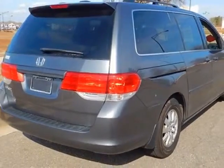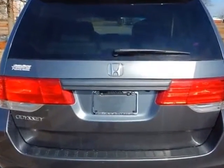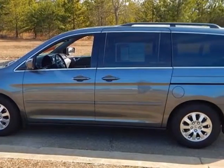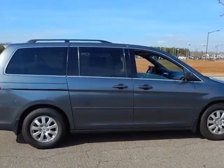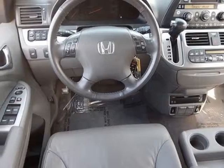This vehicle gets an estimated 17 miles per gallon in the city and an estimated 25 on the highway. This Odyssey boasts a 3.5 liter engine and has a 5-speed automatic transmission. Additional options for this vehicle include power driver's seat, auxiliary audio input, sunroof, and driver airbag.